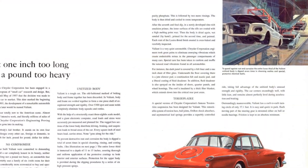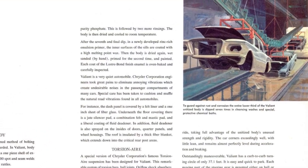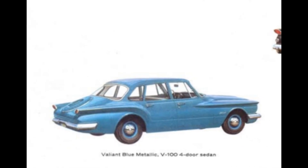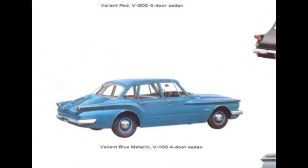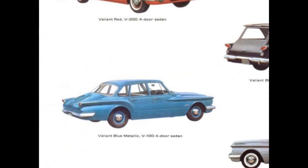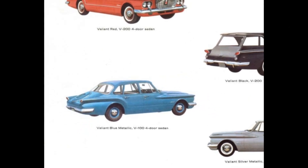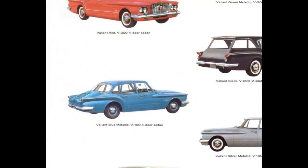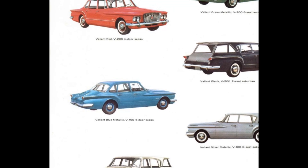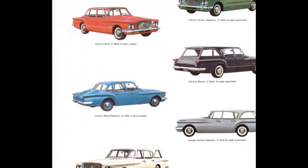An extensive seven-step dip process was used prior to paint application to prevent rust and corrosion. Each coat of the Lustre Bond finish enamel is oven-baked and carefully inspected. Valiant Light Blue and Valiant Light Green were added for the 1960 model year. These additions brought the number of Valiant colors to eight, with the original colors being blue, green, silver, white, black, and red.